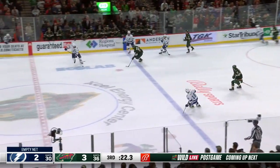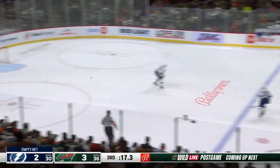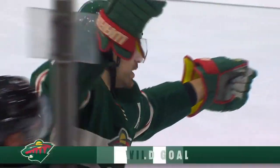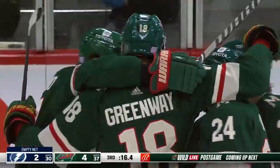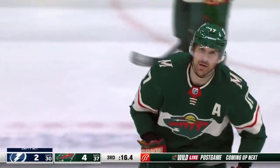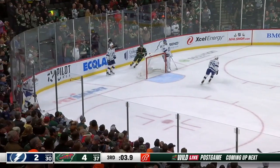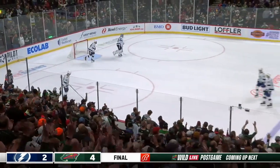Dumba grabs a loose puck off the boards and out to center ice. Palat with it. Foligno a takeaway — fires — scores! And the Wild will take down the champs. How about the shift this line had? Almost three minutes in their own end, five versus six. And Minnesota makes it two in a row on home ice to start the homestand — a 4-2 win over the two-time defending Cup champs.